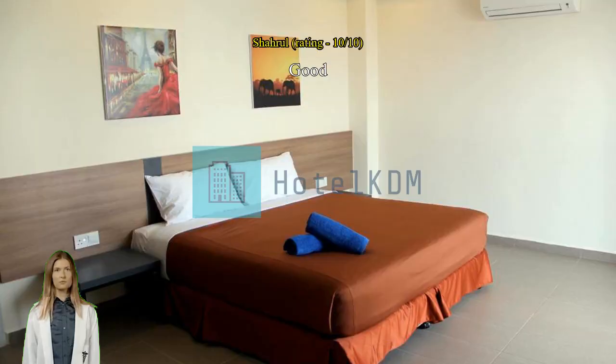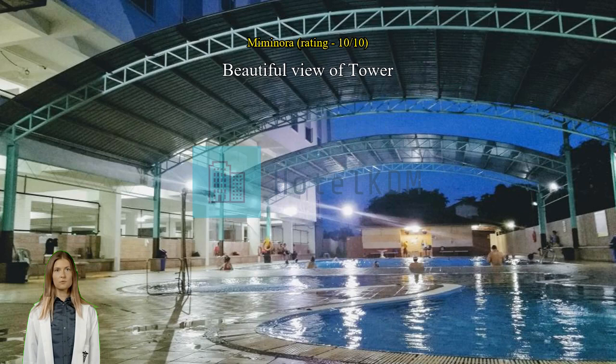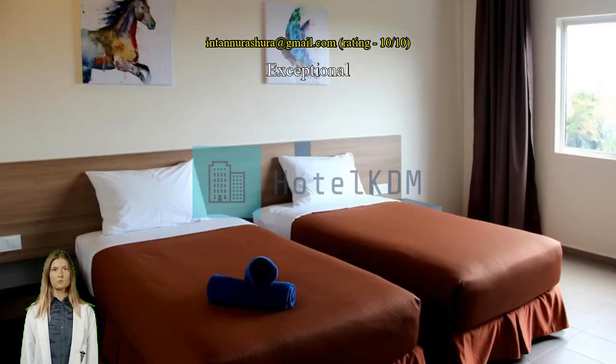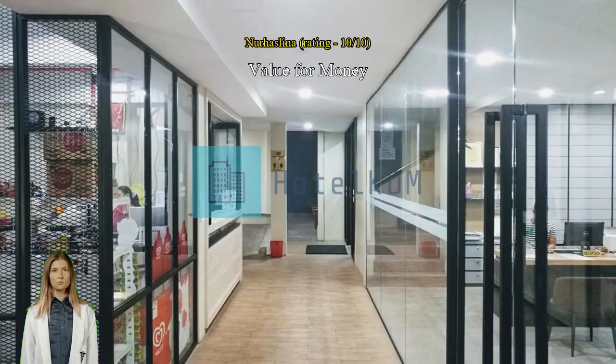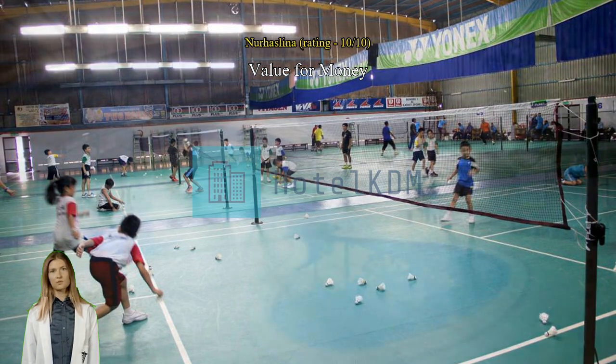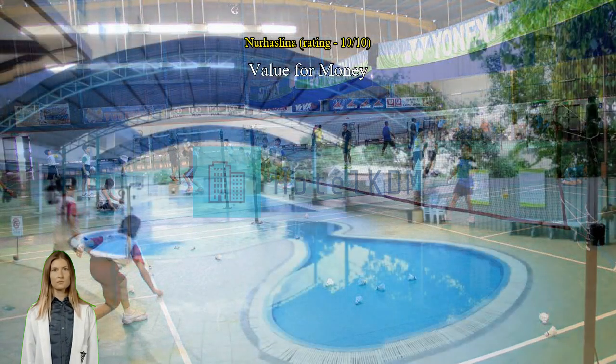Exceptional best. Value for money: 1. Spacious room. 2. Equipped with refrigerator. 3. Big mirror in the room. 4. Water dispenser, hot/cold. 5. Air conditioner plus ceiling fan.